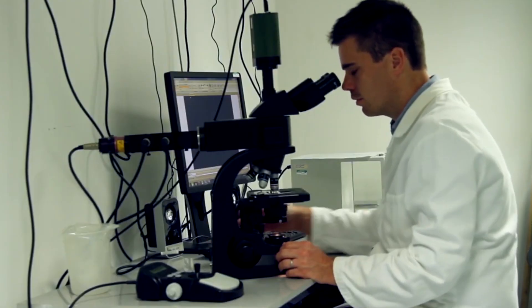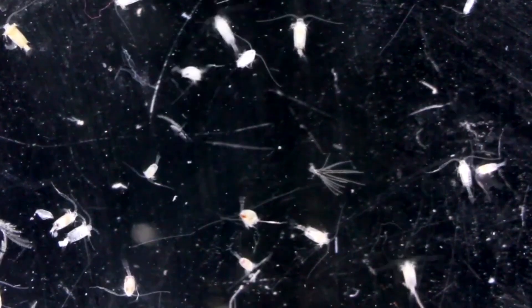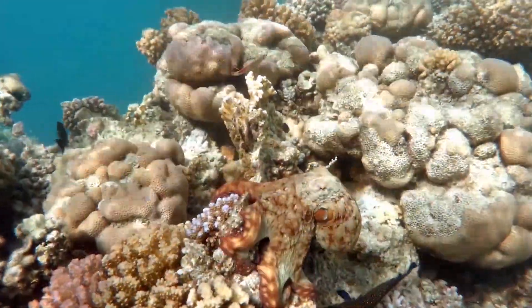The fate of our oceans is in our hands. Let's work together to ensure they remain a source of wonder and a source of life for our planet.